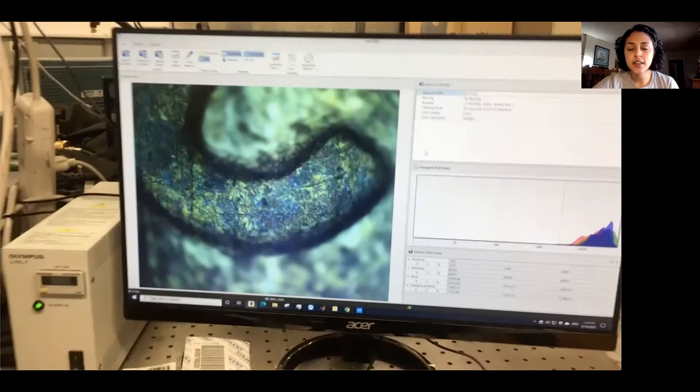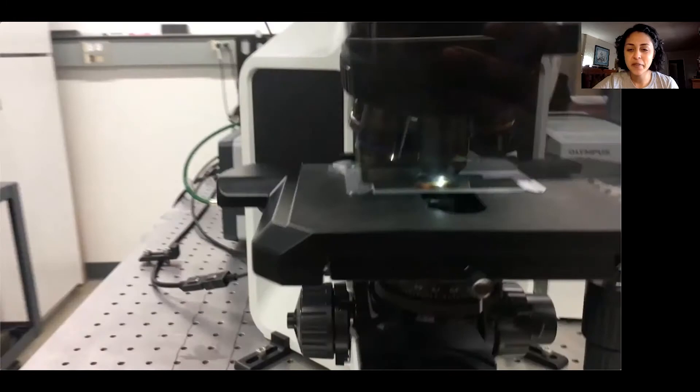Optics is near. We use microscopes to get near objects and look at things that we can't see by eye, like the surface of the '2' on the 2002 written on this penny in our microscope.